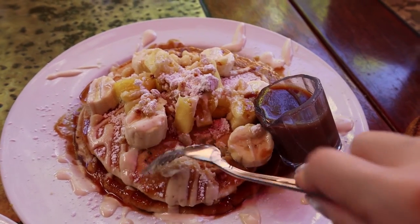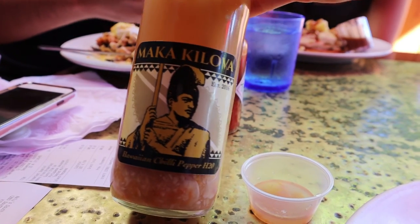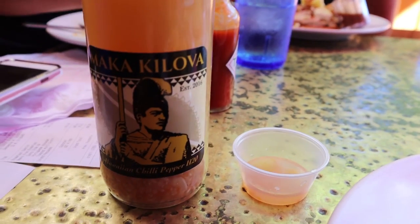It looks delicious, and it was. And of course, we had to try this Hawaiian chili pepper water, homemade at this restaurant. The waiter actually said, you take a shot of this, it'll keep the doctors away. Oh, so spicy with that Hawaiian chili pepper!